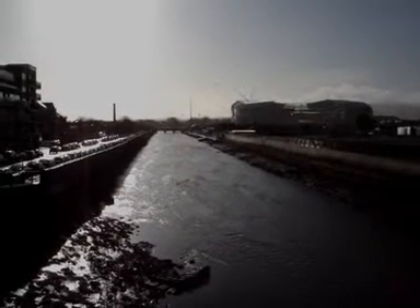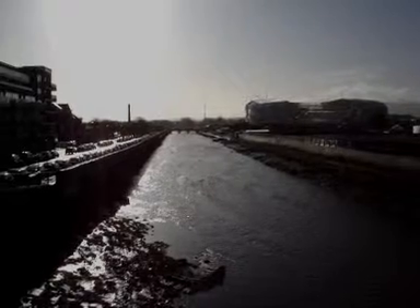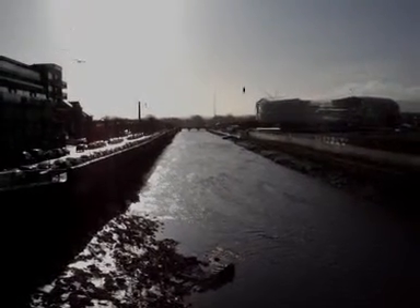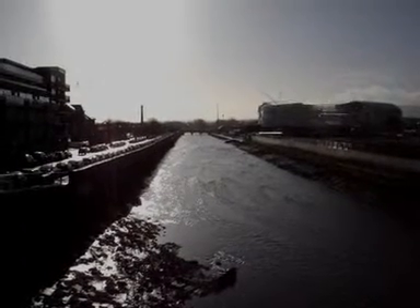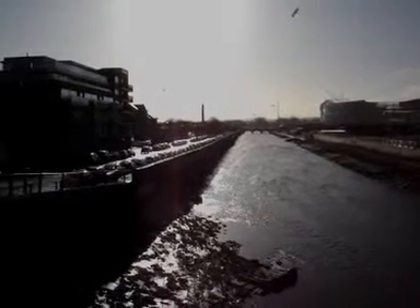I'm up here at Ringsend Bridge looking back down the River Dodder towards Lansdowne Road and the south side of Dublin. On the left hand side is the original wall that was built after the floods in 2002, and the residents of Sella Gardens, the area we were interested in, are down in the bathtub basin on our left there.